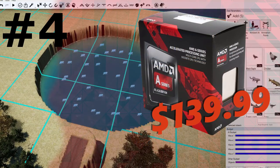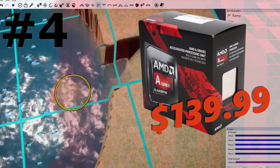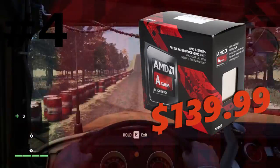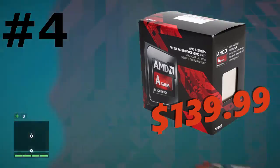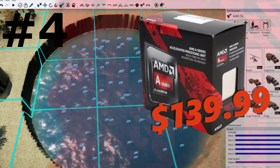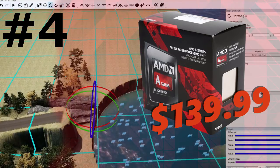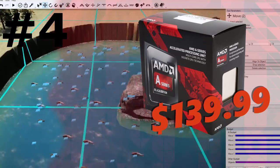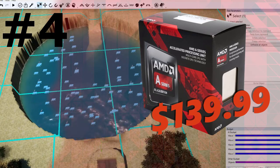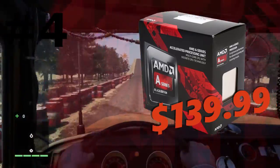Coming in at number 4 we have the A10-7870K. This is going to cost you $140. It has a quad core CPU and an 8 core built-in GPU, so this is actually an APU. 4 cores along with 8 GPU cores is more than enough for 1080p gaming on low settings or 720p on high settings, and it's going to be very good for those low budget systems. AMD will be making new APUs in the future, so keep an eye out.